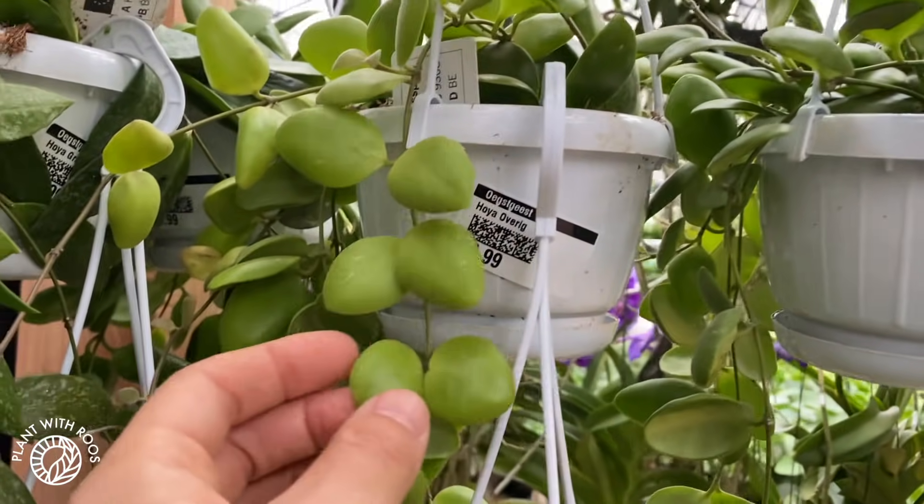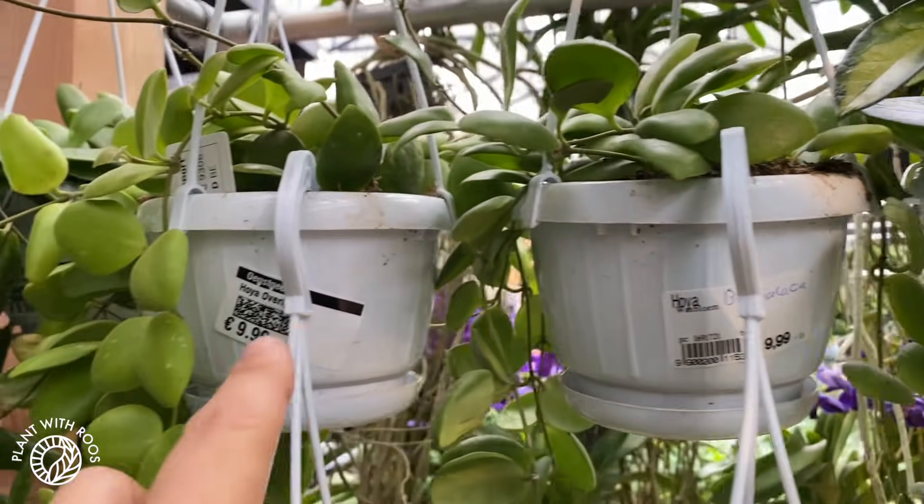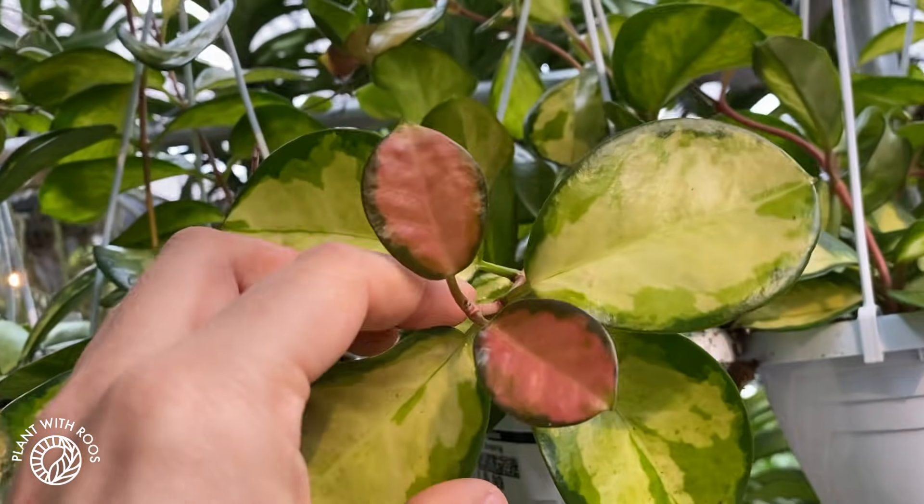We've got some Breviolatas here that I haven't seen here before, so that's pretty cool. And this is a Lisa — also same price. These are labeled, some of them correctly. You can see they really try, but the general sticker just says 'General Hoya.' Look at this beautiful Lisa.